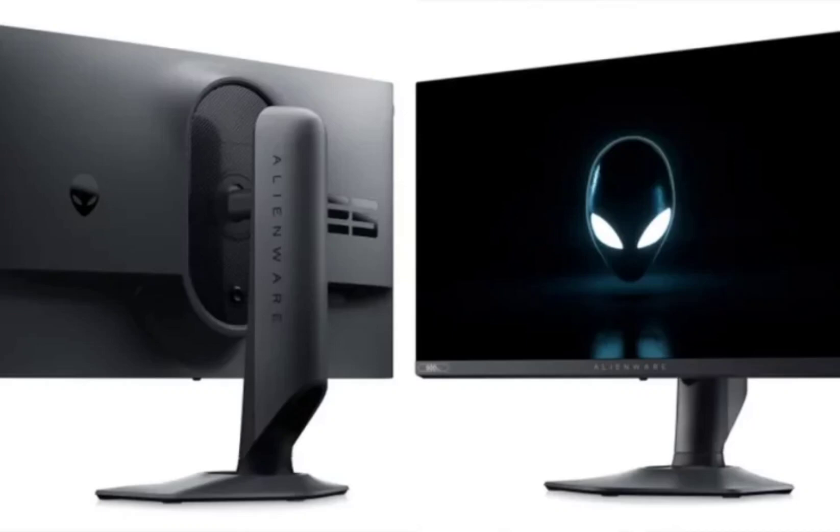Additionally, it features a brightness of 400 nits and TÜV Low Blue Light certification for comfortable, eye-friendly gaming during extended sessions. The monitor offers versatile viewing angles with 178-degree vertical and horizontal coverage, and practical adjustability features such as tilt and rotation. It also includes built-in cable management for a neat and organized setup.